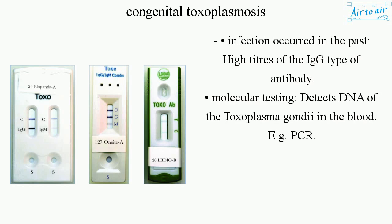Molecular testing detects DNA of Toxoplasma gondii in the blood, for example by PCR.